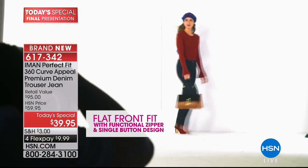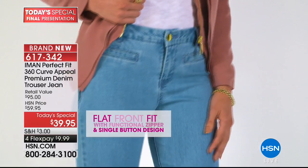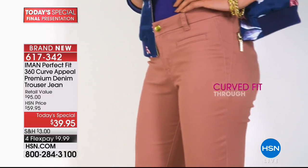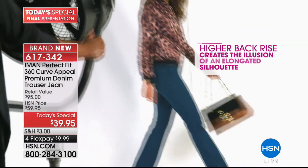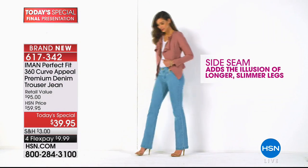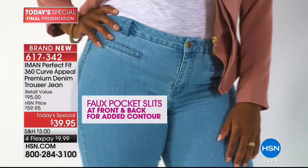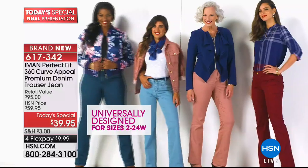The 60-degree perfection tailored jean has incredible curve appeal with all of the little hidden tricks, so when you put these on you feel like they have been tailor-made for you. You can choose your size — we're recommending true to size on this jean — and you choose your length. Order short if you're under 5'4", average if you're an average height. The average inseam is 30 to 31 and a half inches.